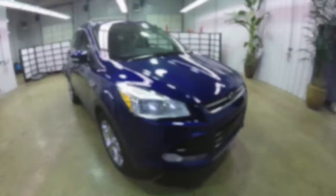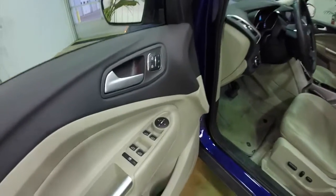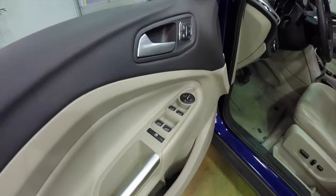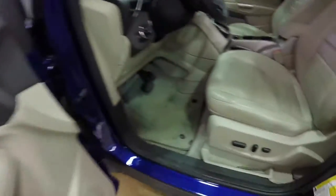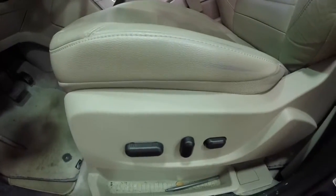Let's go and take a look at the interior. Inside we have power windows, power mirrors, and power door locks. The mirrors are also heated. We've also got three driver memory settings and an eight-way power driver seat with adjustable lumbar support.